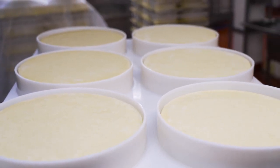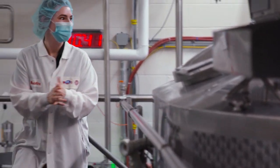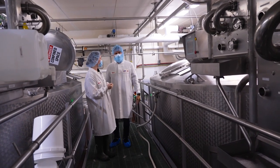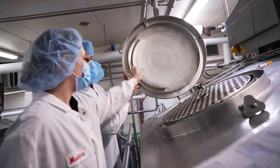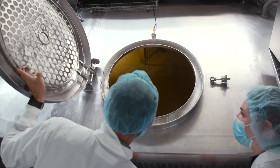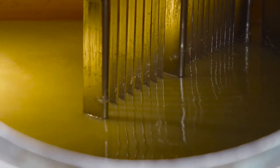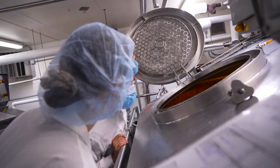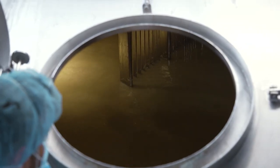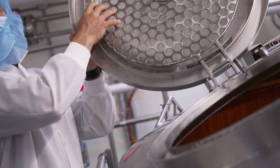I want to show you something special — these are the copper kettles. We have four cheese vats here, including copper vats for making Grand Cru. Copper is part of the traditional Alpine cheese-making style. It heats fast, and we need those high temperatures for making cheeses like our Grand Cru. There are only a few copper vats in the U.S., so the fact that we have two here is really special.